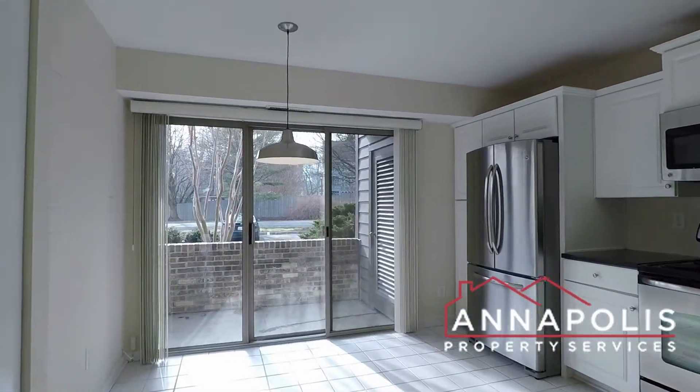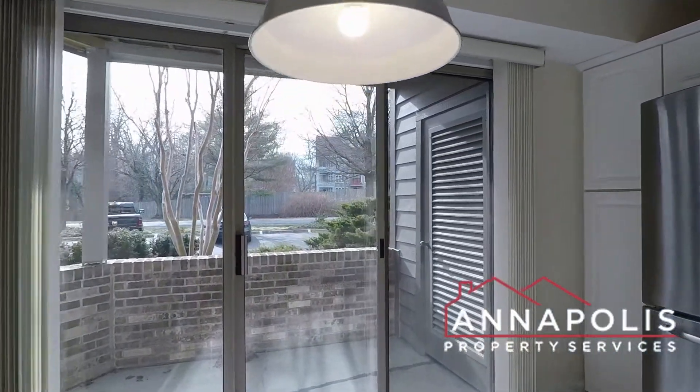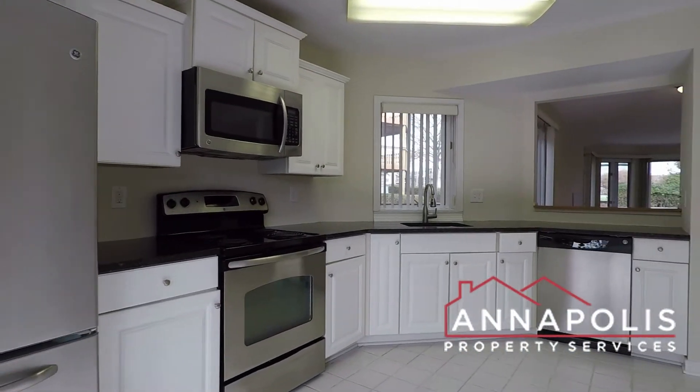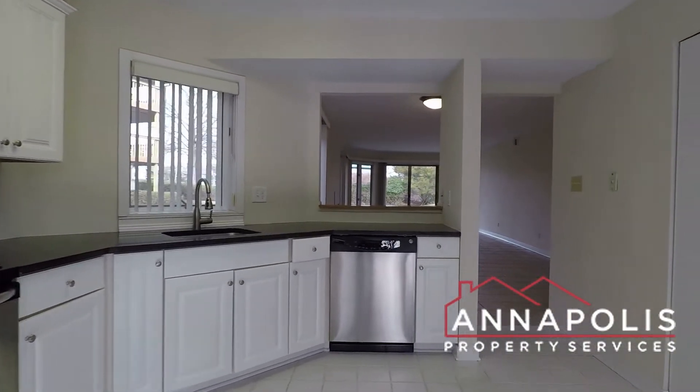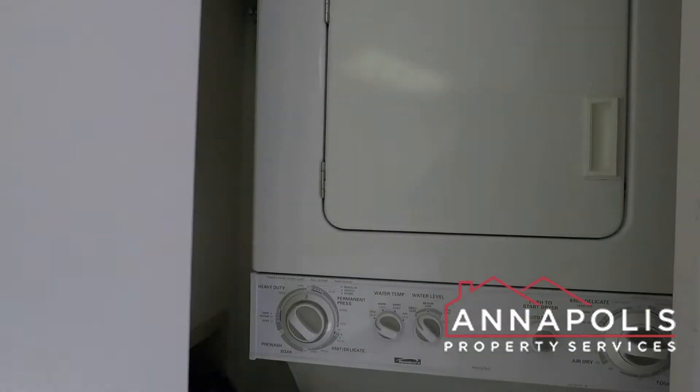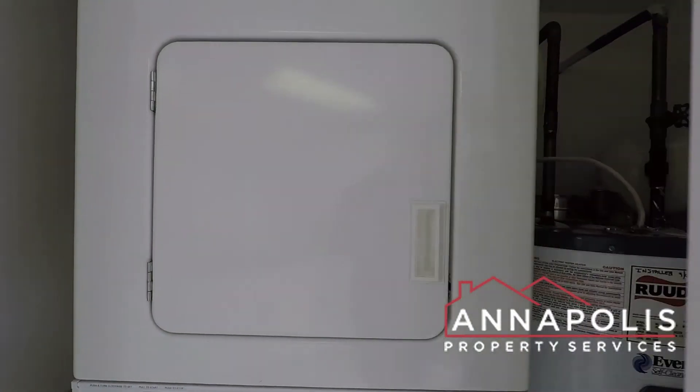This comes into an eat-in kitchen, a little private back balcony area, all stainless appliances. We've also got a stacked washer and dryer in the unit here in the kitchen.